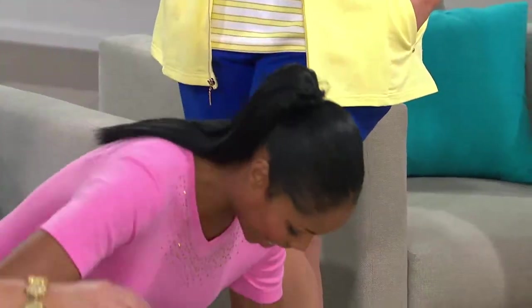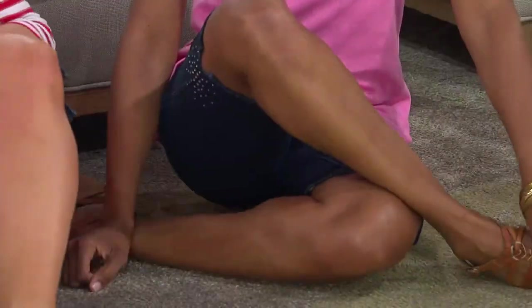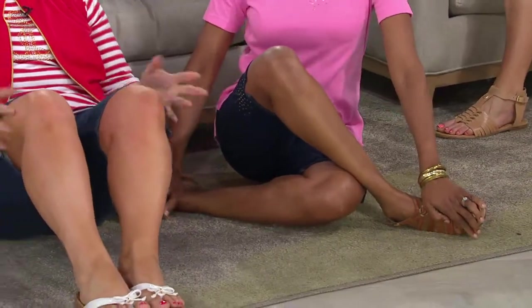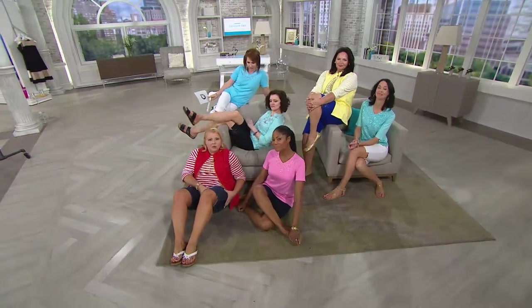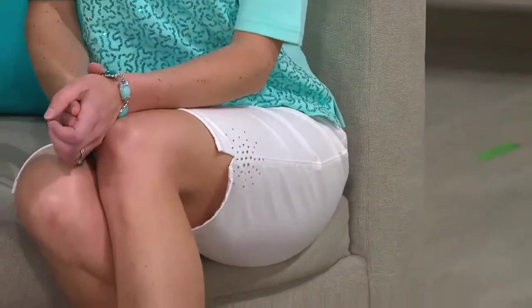Or sit crisscross applesauce on the picnic blanket outside with the family for 4th of July. And because they fit nice to the leg, you don't have to worry about showing all your cash and prizes. This isn't one of those shorts that shows people much more than you ever wanted to know about them — we're so over that.